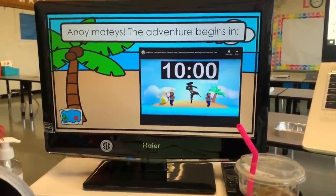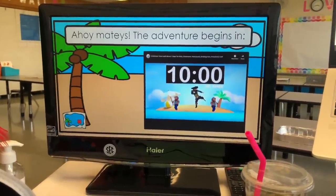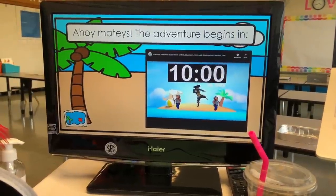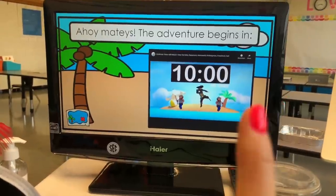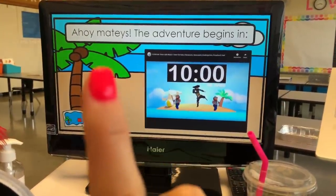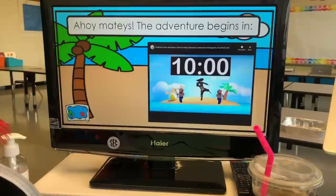I always let people into the meeting 10 minutes early. I start our Zoom early — it's just the one Zoom link — but I share my screen, turn my camera and sound off. And then I play a timer. I found a timer that is pirate themed, which is perfect. Normally it says 'class will start in,' but today it says 'ahoy mateys, the adventure begins in.'